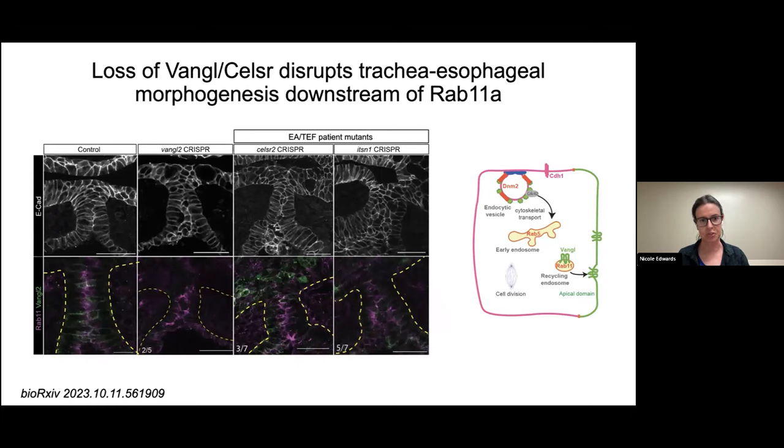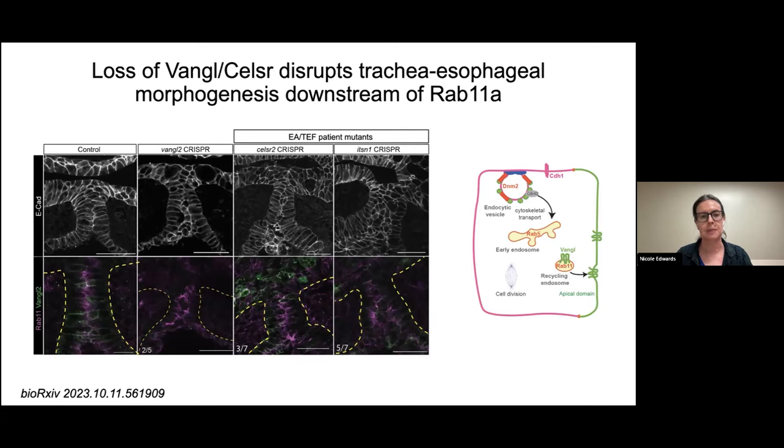Interestingly, we have a patient in our cohort with a variant in Celsr2 — one of these planar cell polarity proteins. When I model this patient in Xenopus, they show a similar phenotype to the endosome mutants: cell buildup and loss of Vangl2 localization. Similarly, an endosome variant ITSN1 also phenocopies RAB11 and dynamin mutants, suggesting that several levels of endosome trafficking are required to traffic Vangl2 to the correct spot of the cell and maintain apical basal cell polarity during tracheoesophageal separation.